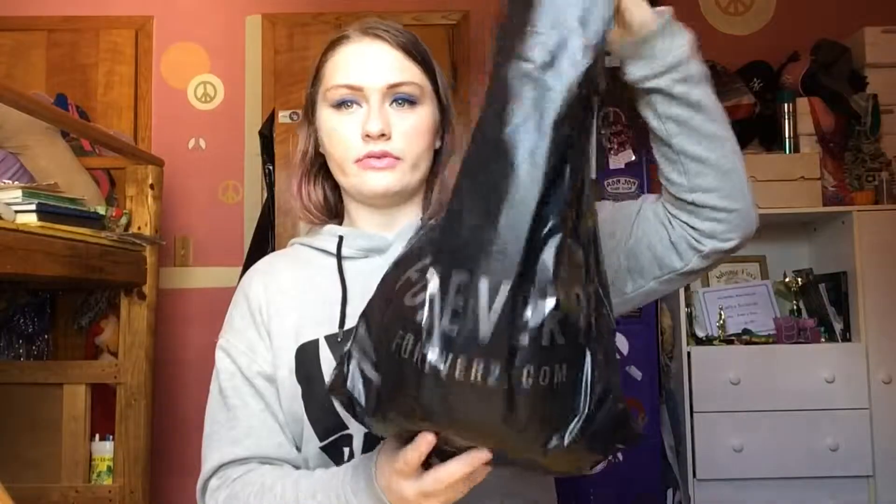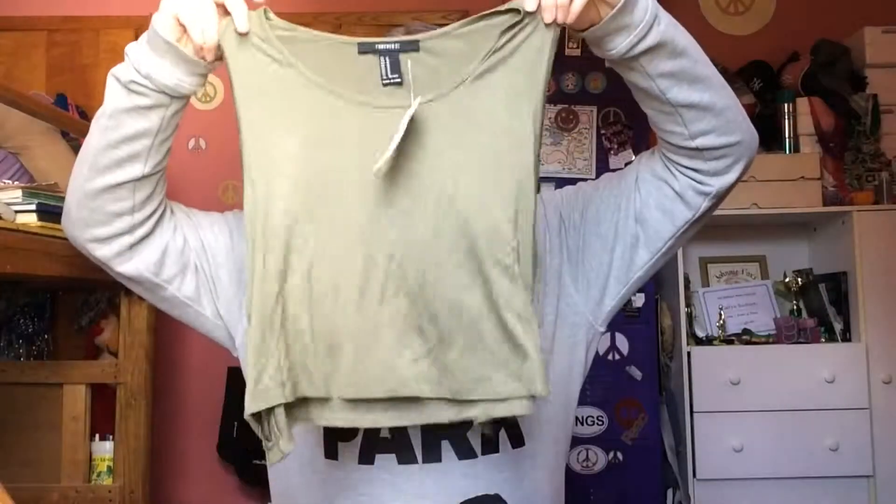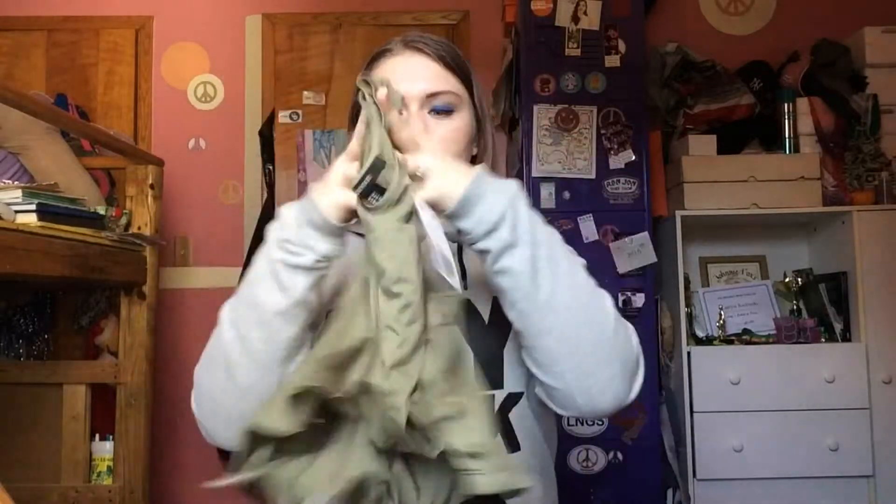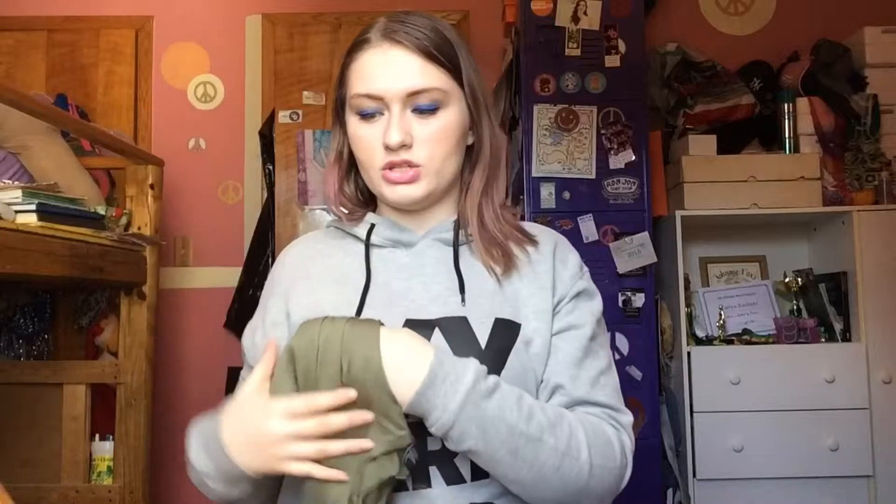Then I went to Forever 21. I always check out Forever 21 even though I do have one here, but my Forever 21 gets things a lot later than the one in New York. So I got this crop top and it's army green. It's got these little lace-ups on the side — I thought it was really cute. I really like army green because I think it looks nice with my complexion and my eyes. I'm probably gonna wear this with some high-waisted shorts.